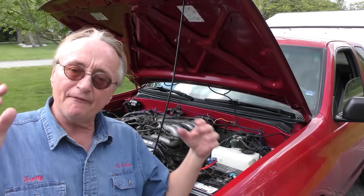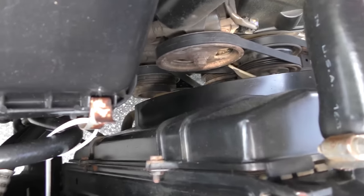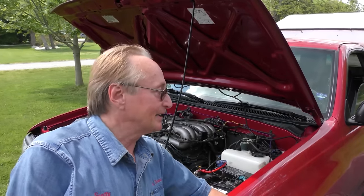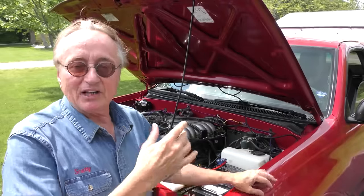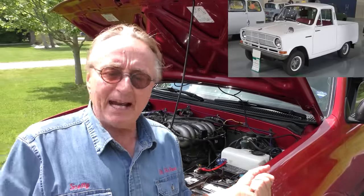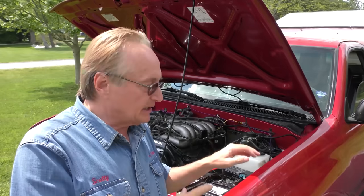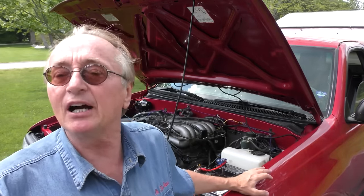These engines can basically run forever. You can see it's still got the original power steering pump and the original air conditioning compressor, and yes, it still blows cold — it's a Toyota. That's why they decided to make these trucks. In Japan they're not big on pickup trucks, and neither are they in Europe — they make these exclusively for the American market.